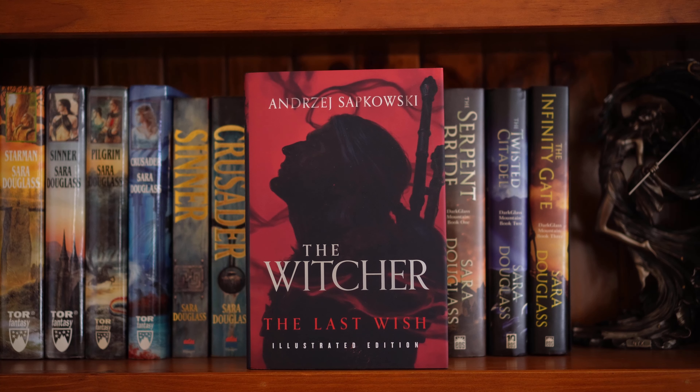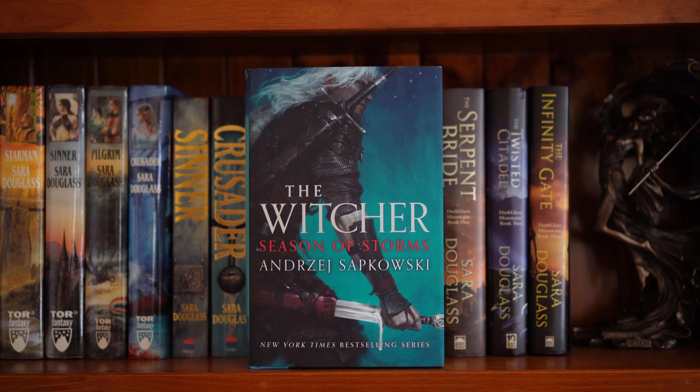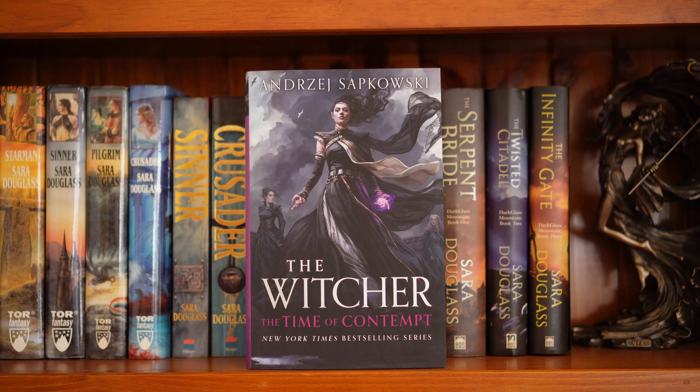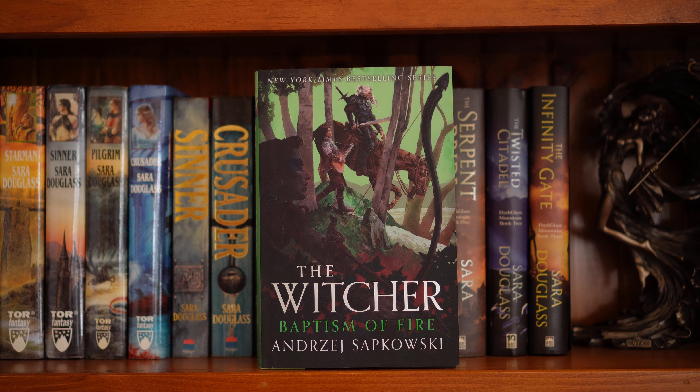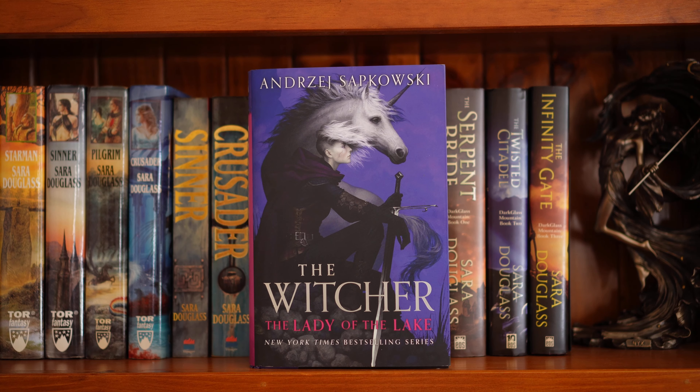This is my Witcher series, which I bought in hardcover because I just adore these editions. I don't have all of them — I think I'm missing Sword of Destiny, I'm waiting for it to drop in price. The Last Wish is a prequel of short stories. Season of Storms is also a prequel of short stories. Blood of Elves is the first book in the series itself. Book two, The Time of Contempt — look at these gorgeous covers. Three, Baptism of Fire. Four, The Tower of Swallows — I think it's mislabeled. And the final book, The Lady of the Lake. I just love these.